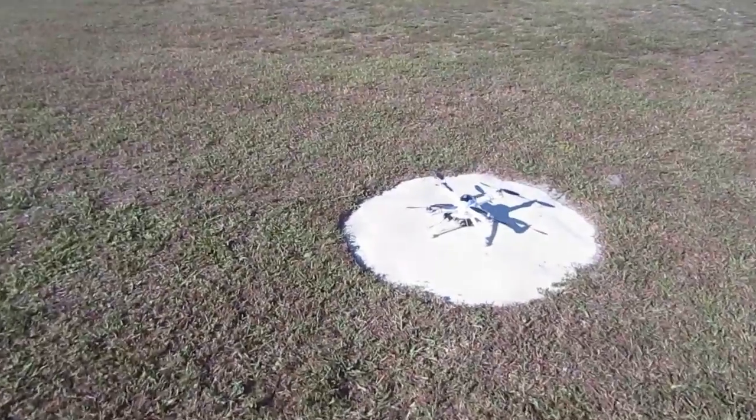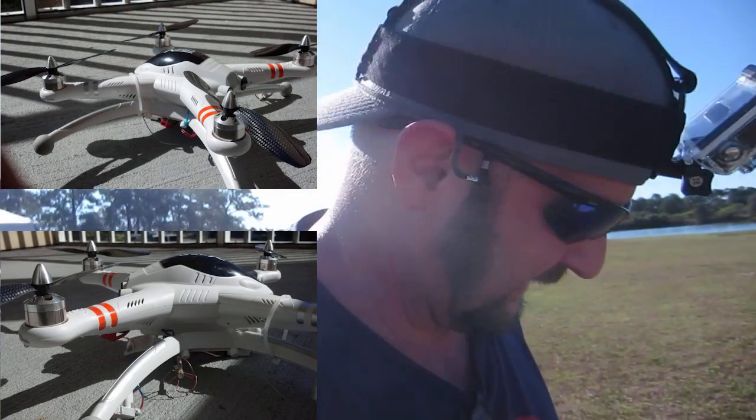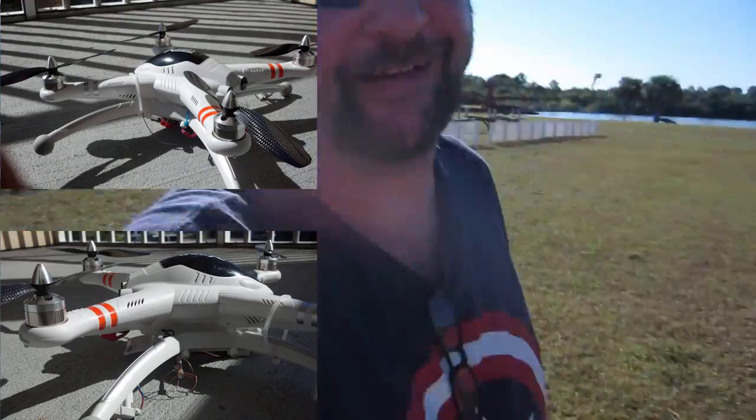Alright, out at the RC field. Feeling better after my crash — I'll put some pictures up of the crash yesterday. I got cocky and let it fly up and figured I'd hit return to home. Well, I panicked. I didn't think it really worked.